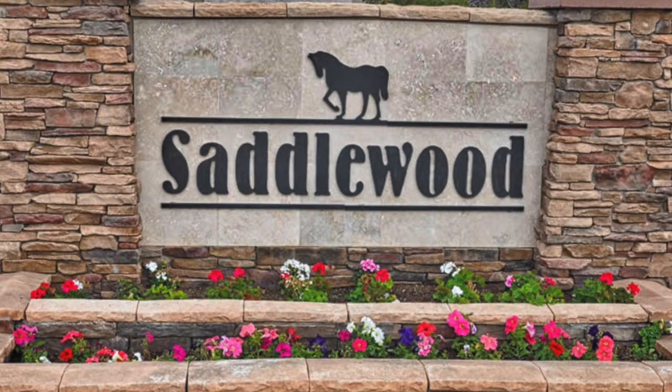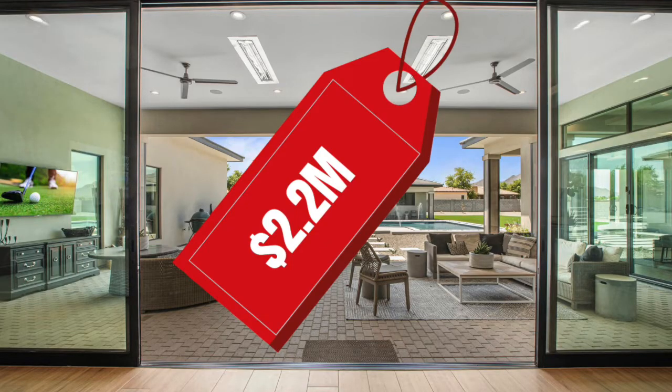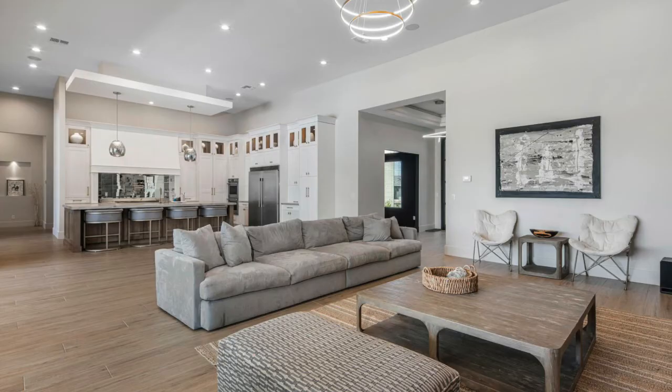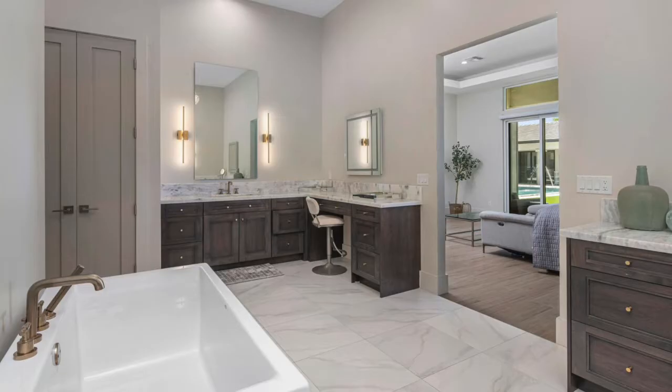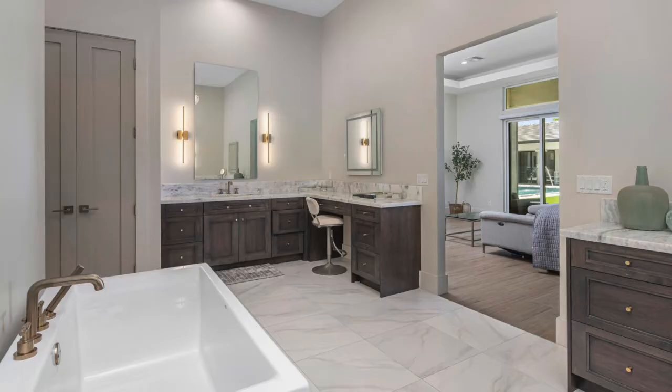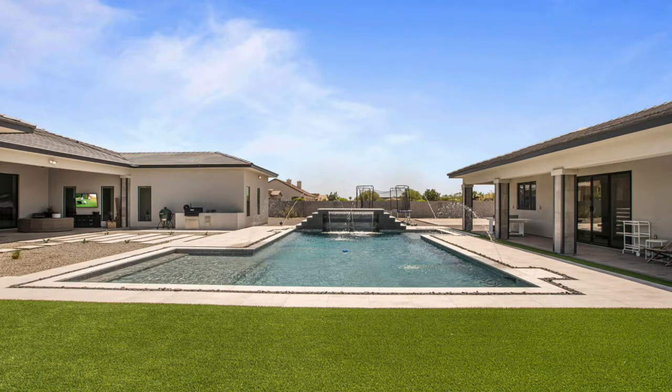Number eight is a custom home located in Saddlewood Estates on Sossaman Road south of Chandler Heights. Originally listed for just under $2.8 million, it sold for $2.2 million. Built in 2020, it's a 4,652 square foot home with four bedrooms, four and a half bathrooms, and a four-car garage. It sits on an acre lot and also comes with a separate pool house that could be used as a casita.